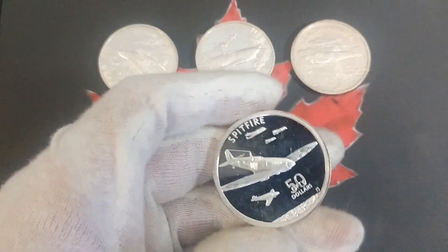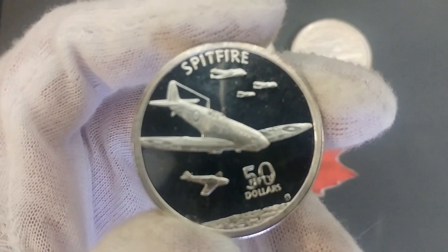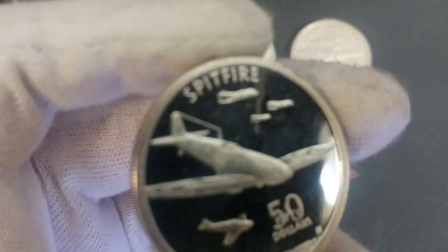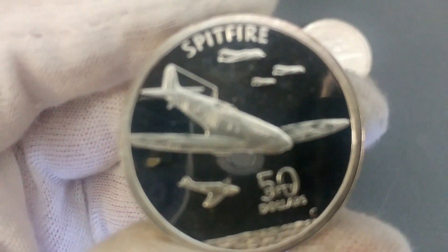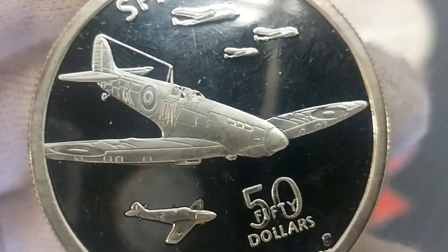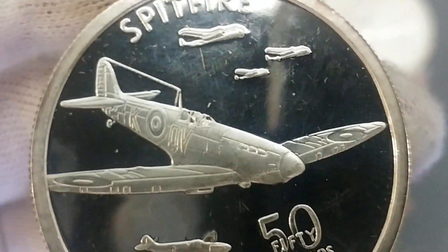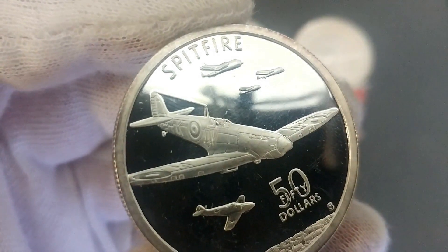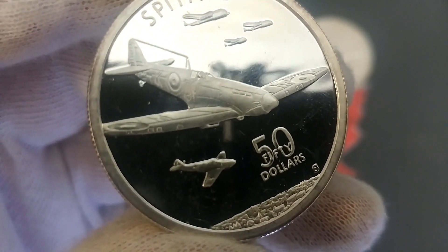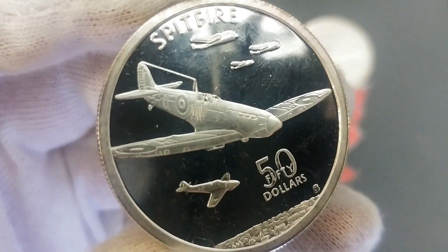Now we go on to one that many people know — the Spitfire, formally the Supermarine Spitfire. I think this is probably the simplest design of all the coins, which really highlights the plane itself. It's so famous and so popular. This was actually one of the first models I ever built as a kid — the Spitfire, given to me by a cousin. There's very little detail on the countryside below, focusing mainly on the plane, and even the planes in the background don't have much detail.